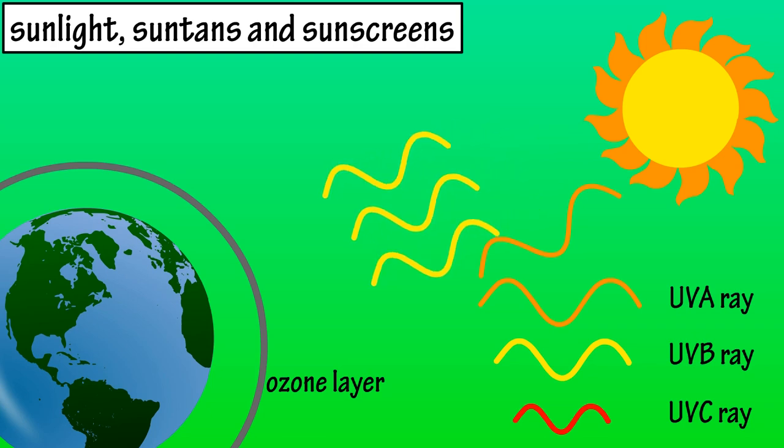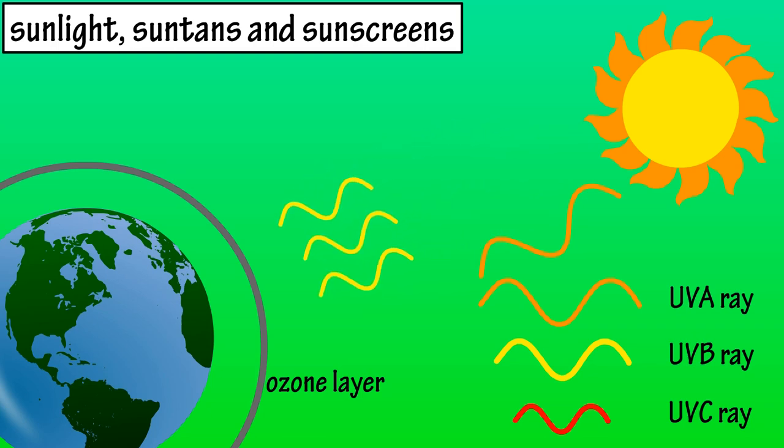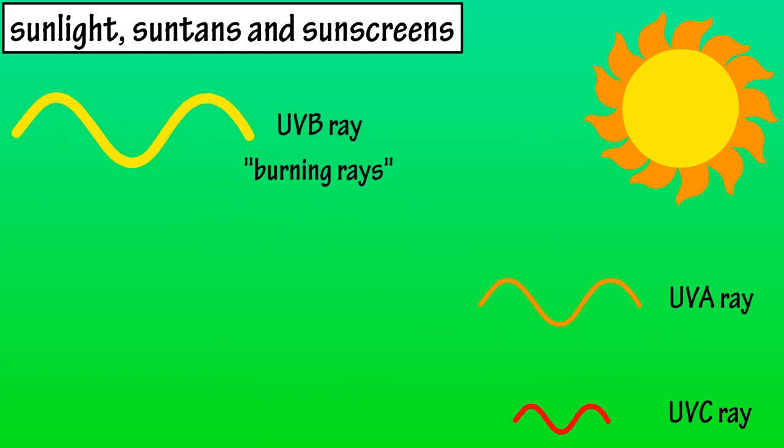UVB rays have more energy than UVA rays, and some UVB rays are absorbed by the atmosphere, but some do reach the surface of the Earth. UVA rays have the least amount of energy, and most of them do reach the surface of the Earth. UVB rays are often called burning rays, and UVA rays are often called tanning rays.